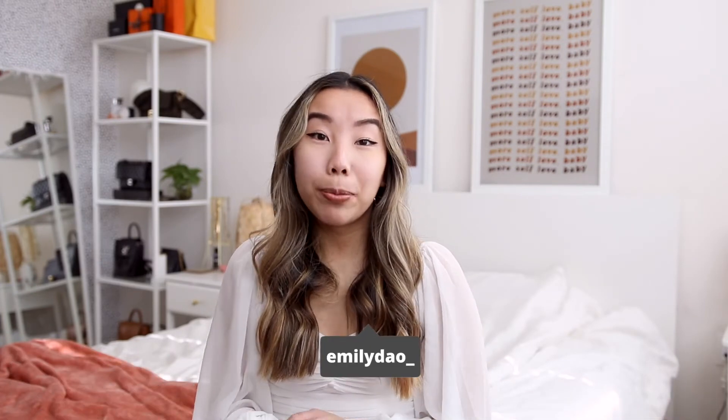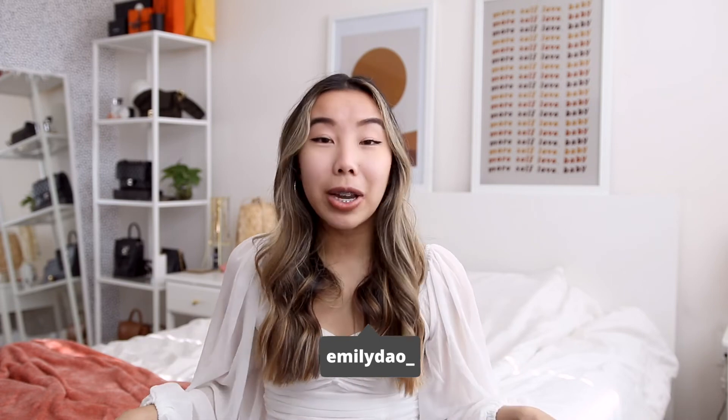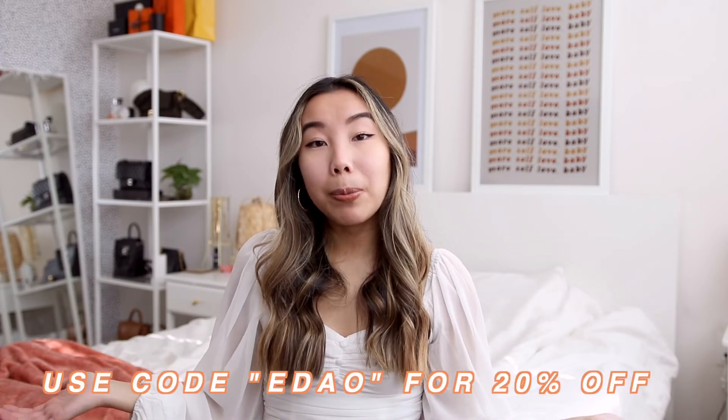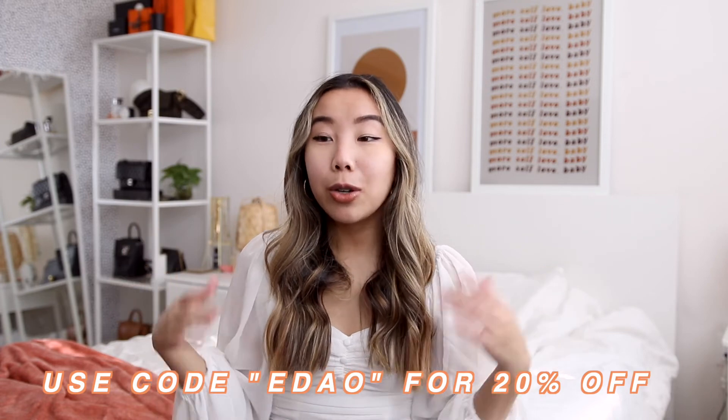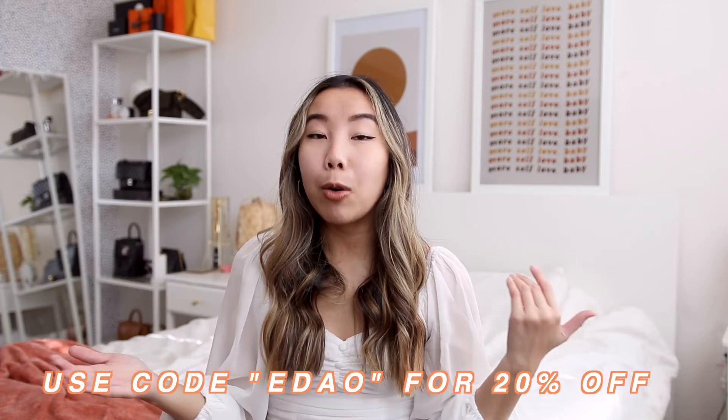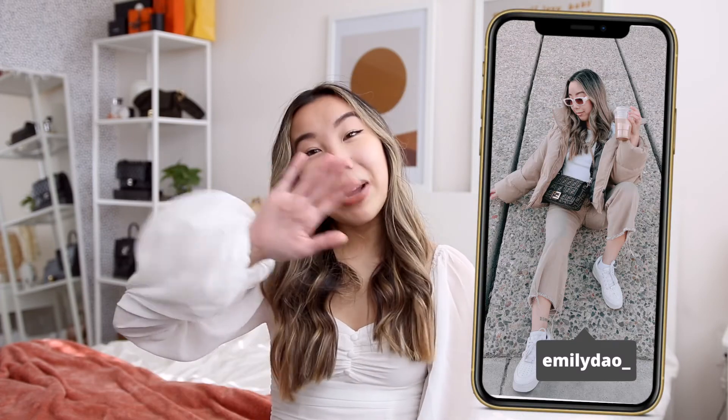That pretty much wraps up today's haul. Thank you so much to Princess Polly for sponsoring today's video. Be sure to use my promo code EDAO for 20% off your entire purchase. You also get three to four day shipping on orders over $50, and they have Afterpay too — so it's a win-win-win. I'm going to go take a bunch of Instagram pictures now, and I'll see you in my next video — bye!